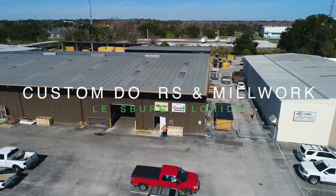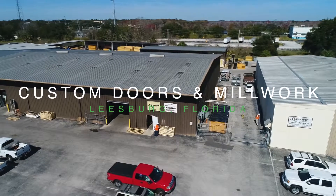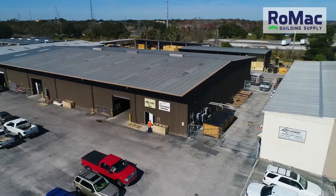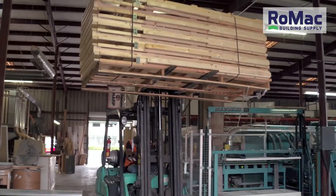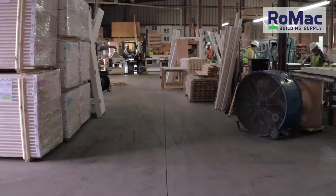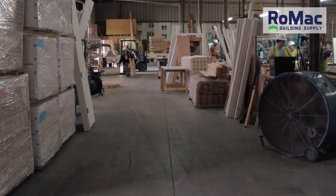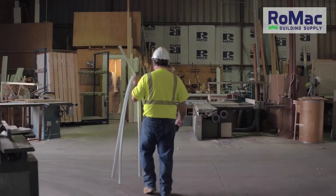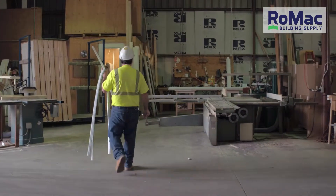Romac Building Supply's custom door and millwork shop in Leesburg, Florida is a place where doors and millwork are manufactured for homeowners, builders, and remodelers. The shop manufactures one of the finest pocket door frames in Central Florida using high-quality spruce and precision hardware assembled by a skilled team.